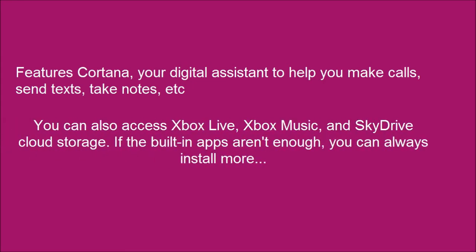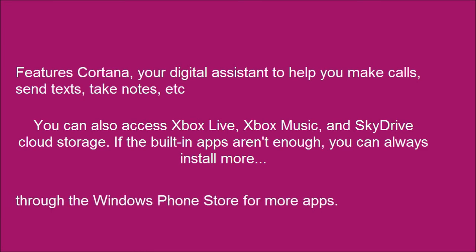It features Cortana, your digital assistant, to help you make calls, send texts, take notes, and more. You can also access Xbox Live, Xbox Music, and SkyDrive cloud storage. If the built-in apps aren't enough, you can always install more through the Windows Phone Store.